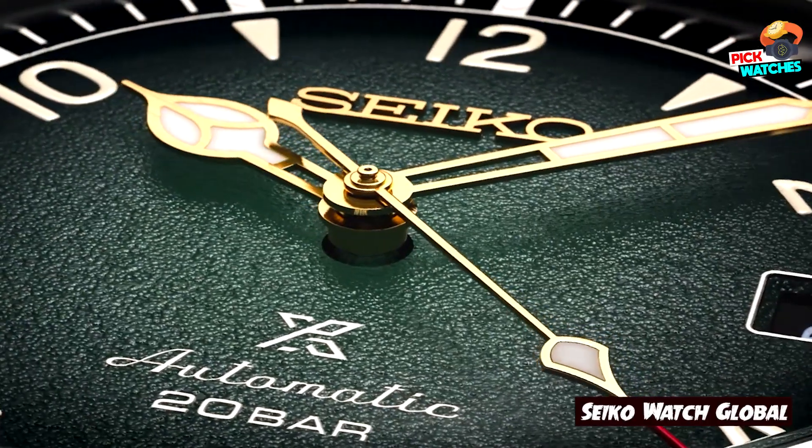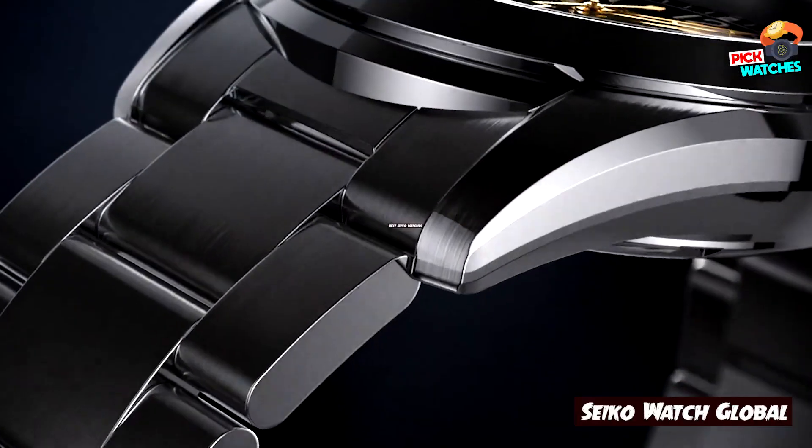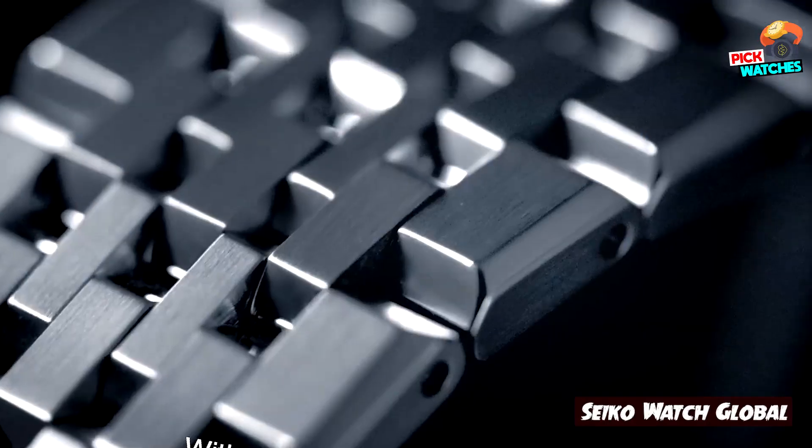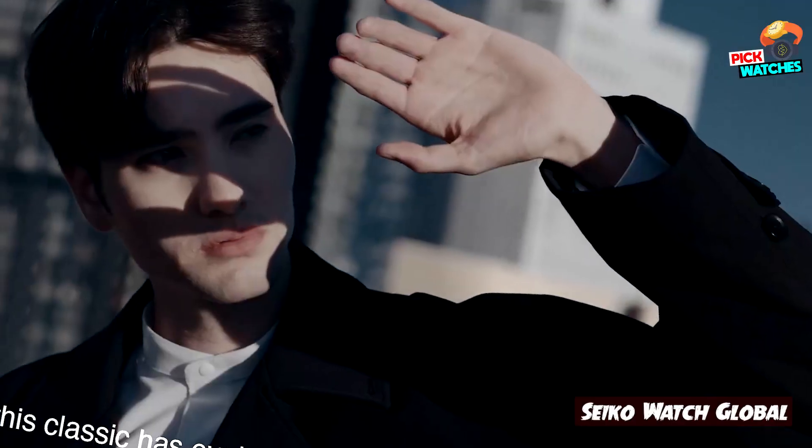If you want to get a good quality Seiko watch according to your needs, then watch the video till the end and then decide. Are Seiko 5 watches any good? Seiko 5 watches are great.